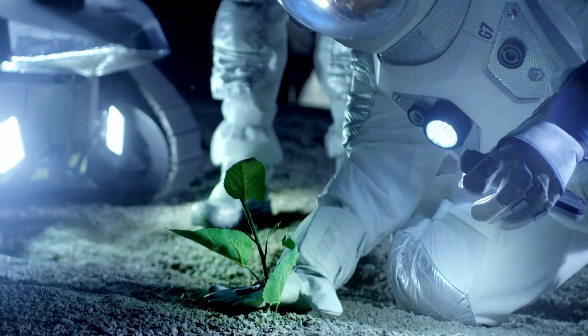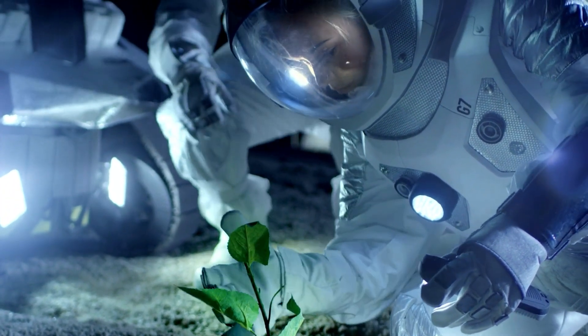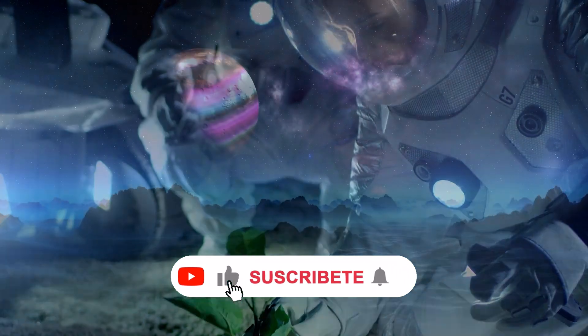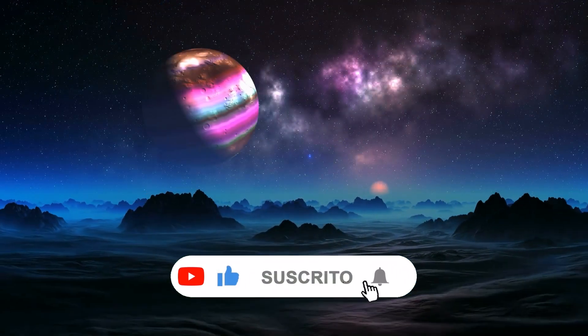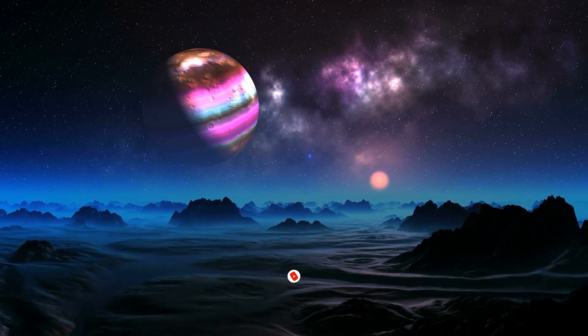That concludes our video for today. We'd love to hear your thoughts in the comments on whether you think the James Webb Telescope is the answer to all scientific questions, or if we need more advanced telescopes. If you enjoyed this video, don't forget to give us a thumbs up, and we will see you in the next one.